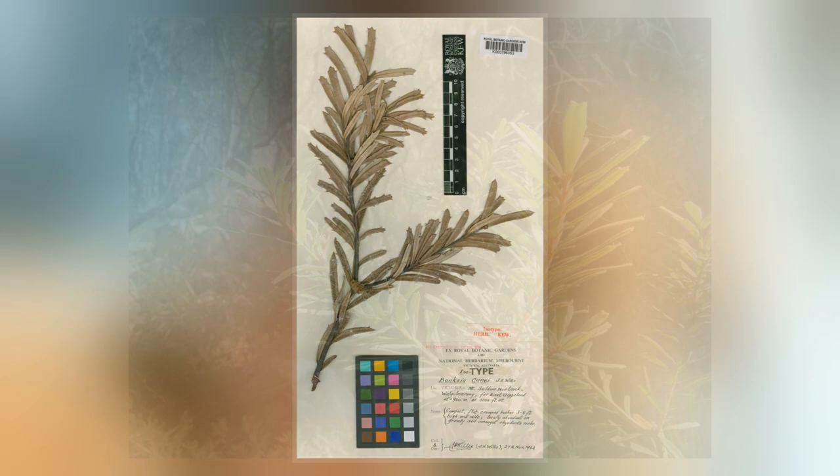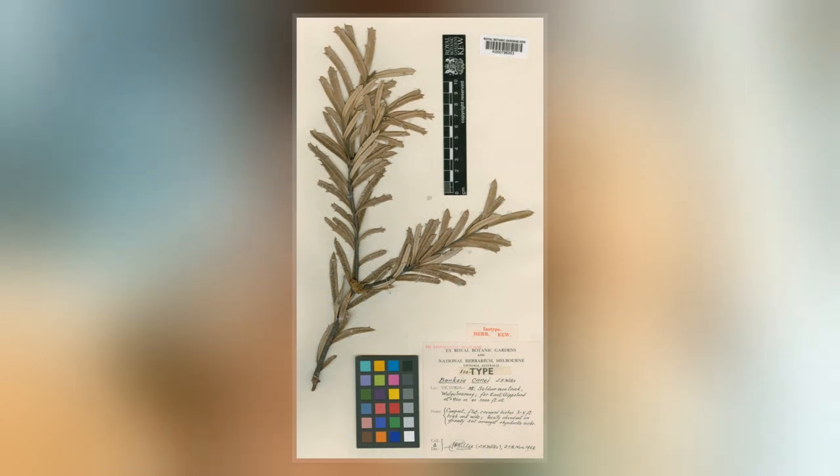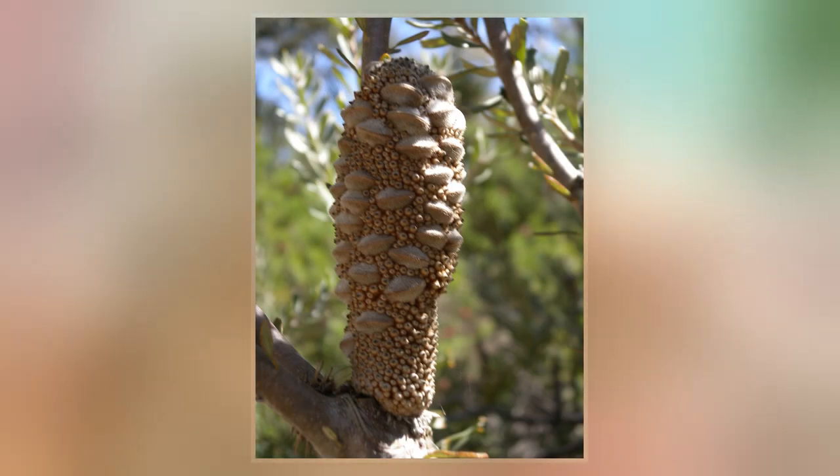Response to fire is poorly known, although it is thought to regenerate by seed. Birds such as the yellow-tufted honeyeater and various insects forage among the flower spikes.